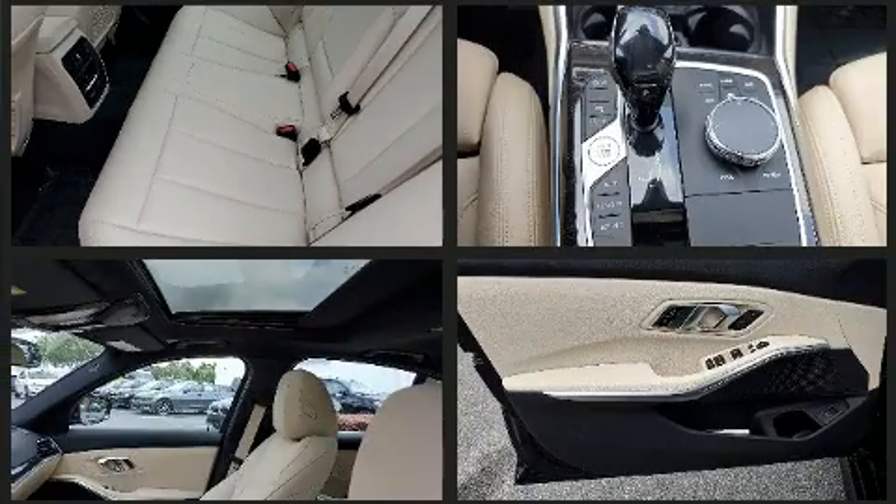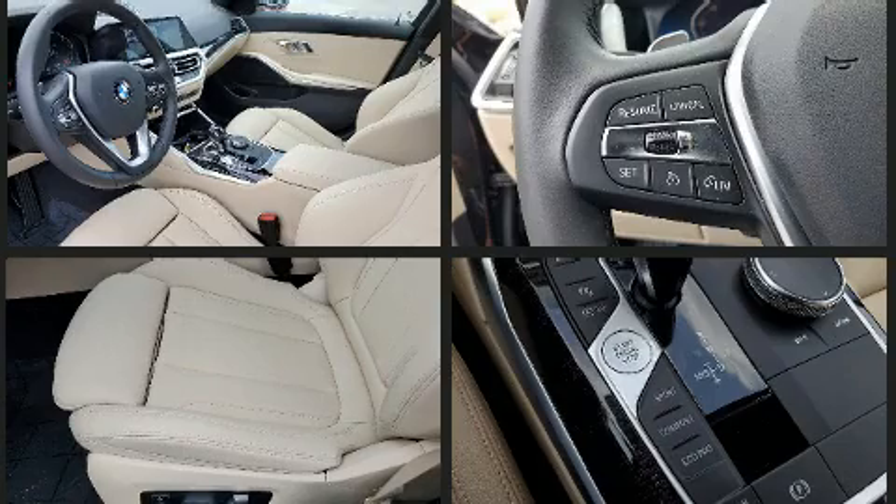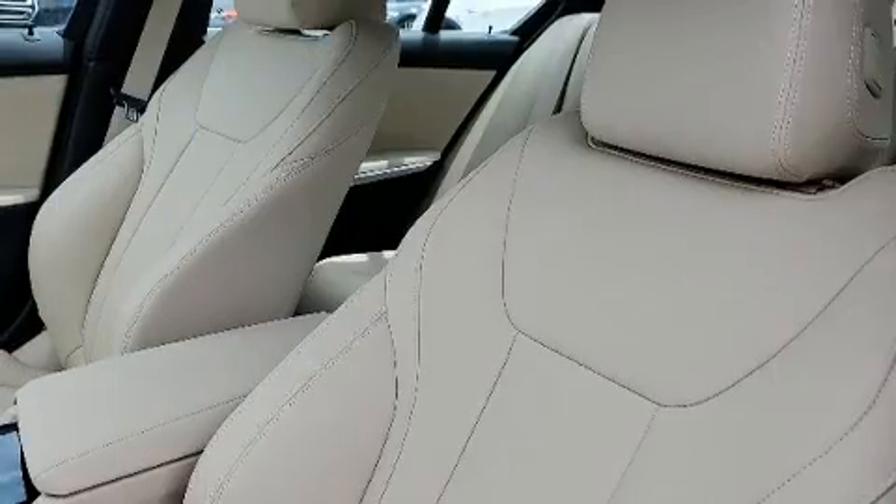BMW ensures the safety and security of its passengers with equipment such as head curtain airbags, an emergency communication system, and four-wheel disc brakes with ABS. Brake assist technology provides extra pressure when applying the brakes.